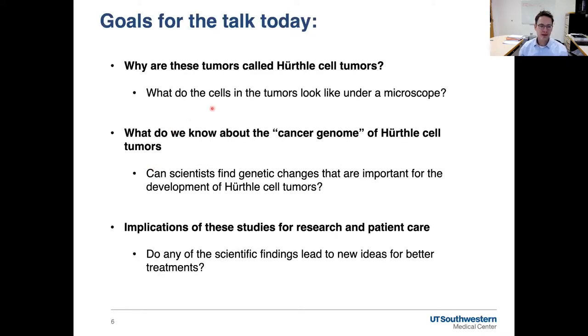Over the next 30 minutes or so, I want to talk about why these tumors are called Hürthle cell tumors, what they look like under a microscope, what we know about the cancer genome of Hürthle cell tumors — the genetic changes that scientists have found that may be important for the growth or formation of these tumors. Can scientists find genetic changes that are important specifically for Hürthle cell tumors, and what are the implications of these findings for research and hopefully someday for patient care? Do any of these findings lead to new ideas for how we might begin to develop better treatments?